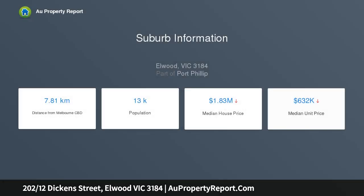Exquisitely appointed with a superb sense of style and a deluxe contemporary finish, this apartment offers enviable Elwood living within the aptly named Canopy Complex, where a leafy tree-lined setting precedes beautiful gardens and city transport links.